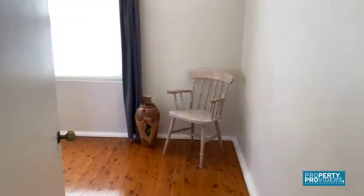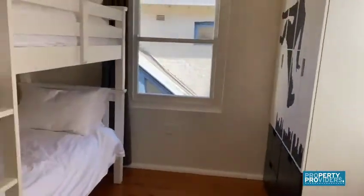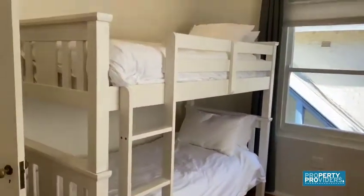And then this is the second bedroom. You can get a really nice light coming into both these two bedrooms. This one's got a bunk bed.